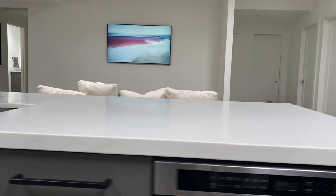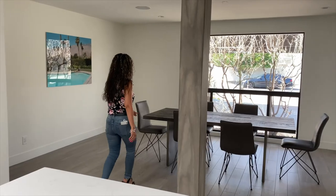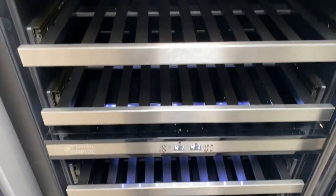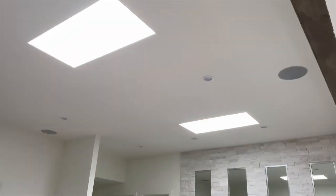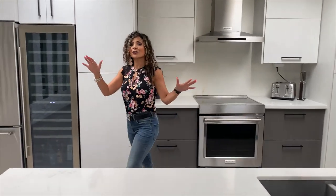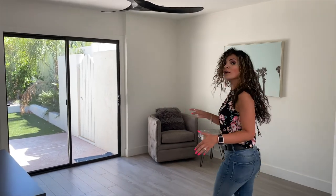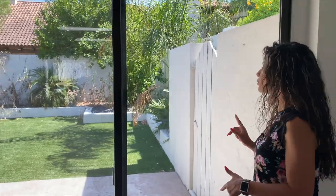It has marble countertops — look how sleek this looks. Love this table, so modern — look at the wood on this. Stainless steel appliances, a wine cellar, and beautiful lighting in the kitchen as well. I love it. It makes the house feel so big. Right off the kitchen there's a little private section where you can use it as a dining room or enjoy your morning coffee. Very low maintenance, artificial turf.